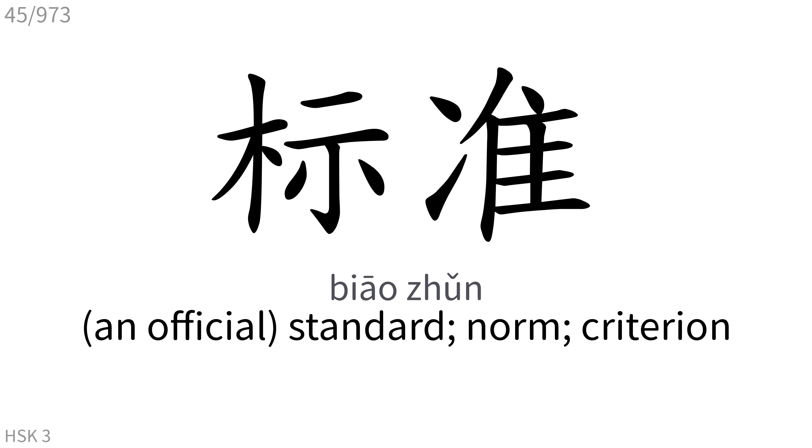标准: An official standard, norm, criterion.